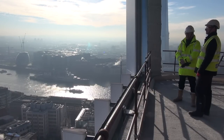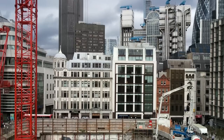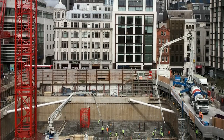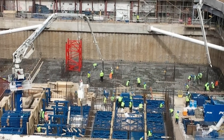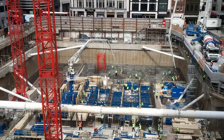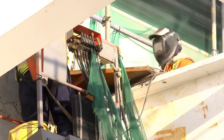Another interesting aspect from a structural perspective is the basement. There was an existing building on the site which has been demolished, and in order to assist construction of the basement we reused part of the basement wall from the previous building. This has helped by retaining the pavement which contains important services, increased the speed of construction, and reduced the amount of new materials needed, which has helped in terms of the building's sustainability credentials.